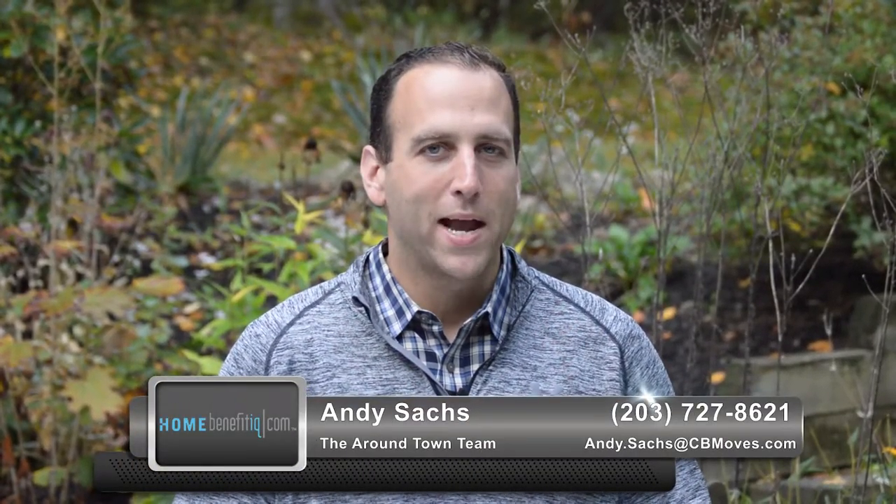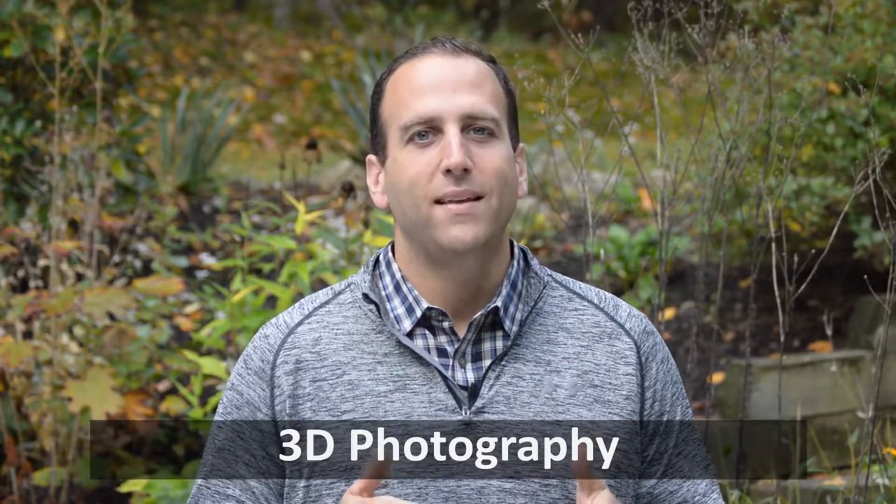Hi, this is Andy Sachs with Coldwell Banker and the Around Town team for our first installment of our twice monthly video blog series for the month of October. And today I want to talk to you about my favorite new real estate technology: 3D photography.